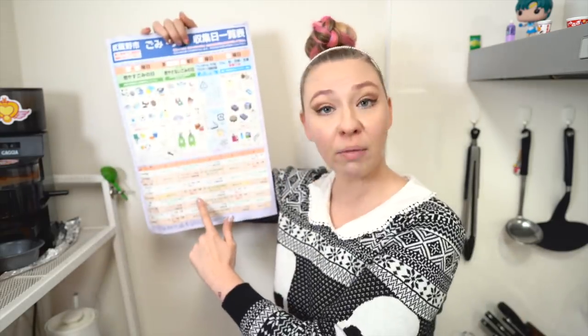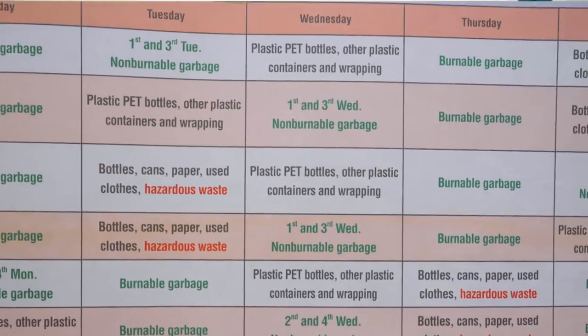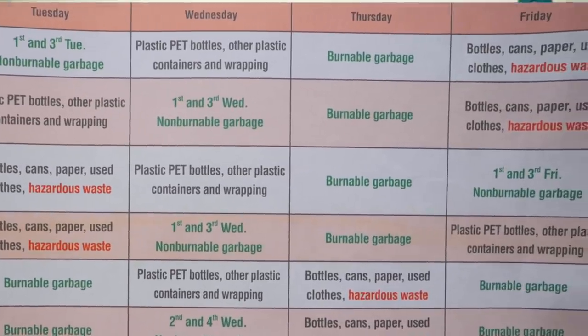They leave blank spots up here because, as I mentioned before, depending on the neighborhood you live in, pickup days will be different. So at the very bottom of the sheet, you find the neighborhood that you live in and then you follow the element and say, okay, I'm in this neighborhood, Mondays are garbage days, and you fill it in so that you don't forget.